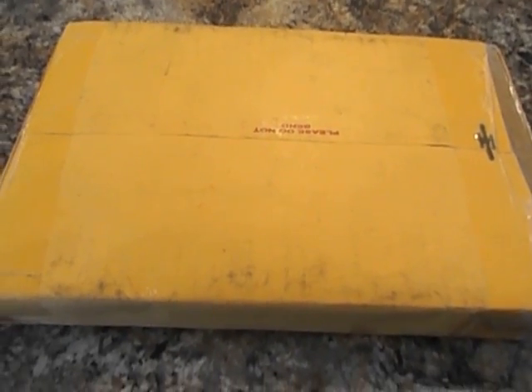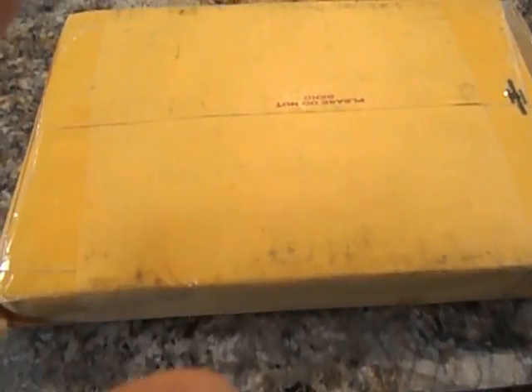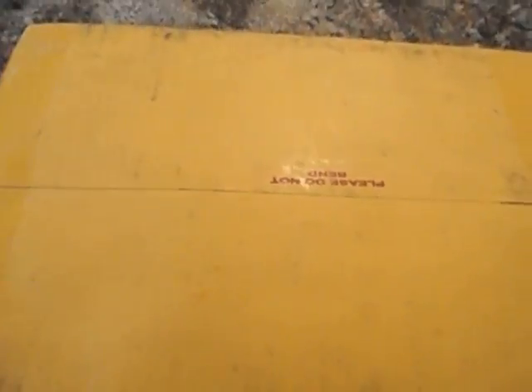Hey everybody, got another package here. They seem to be coming right around the same time — I figured they'd be spaced out more, but what are you gonna do? Always good to have new reading material. I just got this one, haven't opened it obviously. I honestly don't know which one it is — I'm kind of sure which one it is, but not 100%, so we'll get this started so that it won't take up too much of your time.